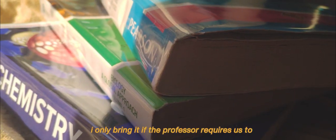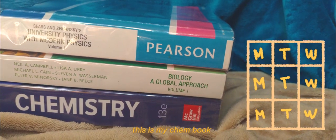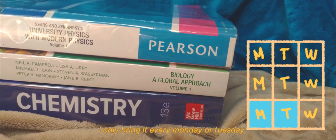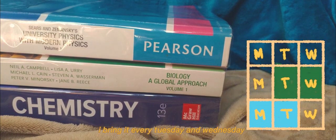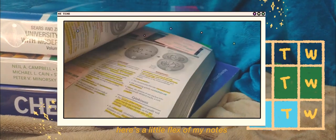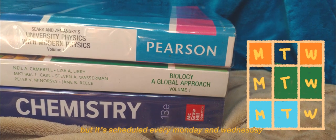These are my books. I don't bring them every day since I have a PDF of them — I only bring them if the professor requires us to. This is my chem book, which I only bring every Monday or Tuesday. This is my bio book, which I bring every Tuesday and Wednesday. And this is my physics book — they never required us to bring it, but it's scheduled every Monday and Wednesday.